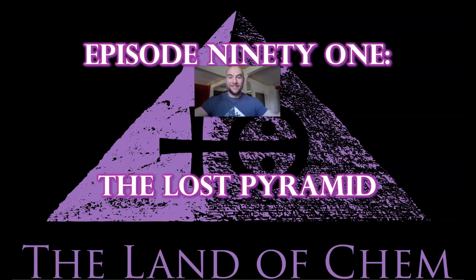All right, everyone. Welcome back to the Land of Chem. I'm your host and the author. My name is Jeffrey Drum. Thank you all so much for joining me again.